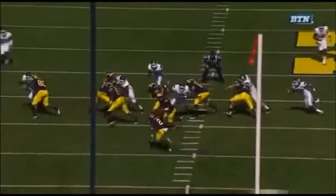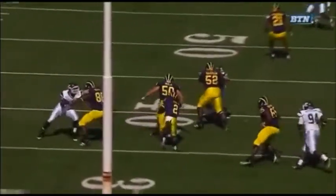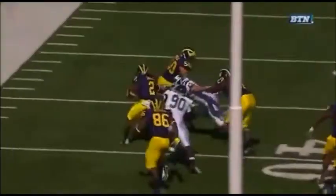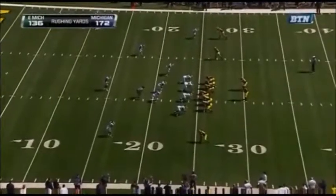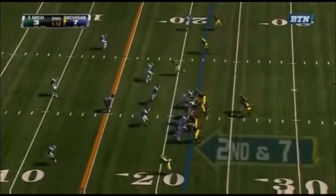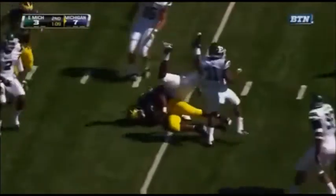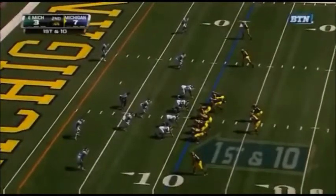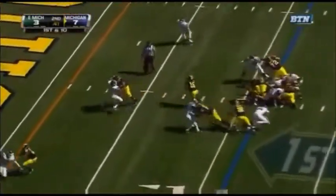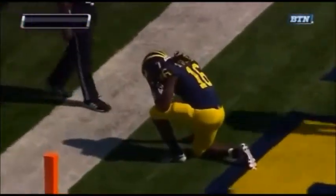He's going to be right in the middle — watch number 50 come around. Vincent Smith, just like I talked about earlier in the game, puts that right hand on his back and follows the big fella around the corner. Now Robinson gives it up — it's time for Toussaint. He stutter steps through the hole. Denard bobbled that snap, picks it up — no problem for 16. Touchdown, Michigan.